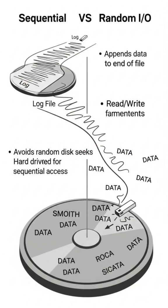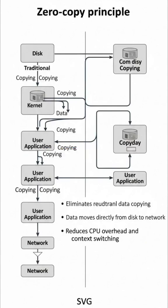Random disk seeks are incredibly slow for traditional spinning hard drives because the read-write head has to physically move. Hard drives are inherently optimized for sequential access, making these continuous writes incredibly efficient and fast. It's a simple but powerful optimization.